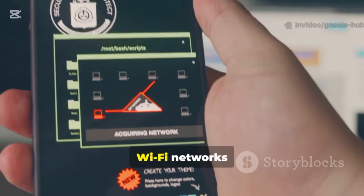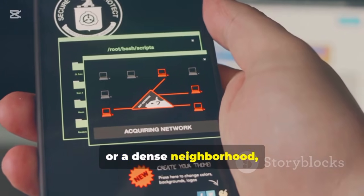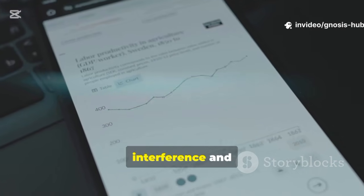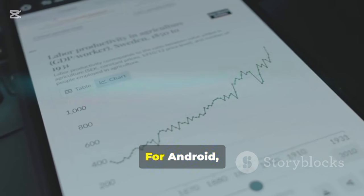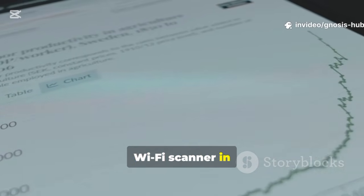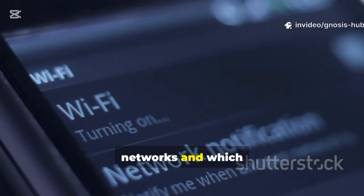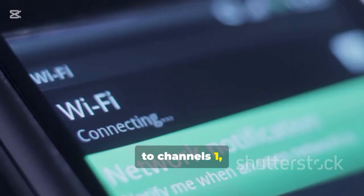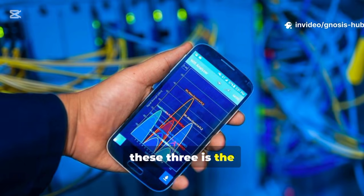Just like radio stations, Wi-Fi networks operate on specific channels. If you live in an apartment building or a dense neighborhood, chances are your router is competing with dozens of others on the same channel, causing interference and slowing everyone down. You can easily see this congestion using a free app. For Android, Wi-Fi Analyzer is a great option. For iOS, you can enable the Wi-Fi scanner in Apple's Airport Utility app. These apps will show you a graph of all the nearby networks and which channels they're using. For the 2.4 GHz band, you want to stick to channels 1, 6, or 11, as these are the only ones that don't overlap with each other. Pick whichever of these three is the least crowded.